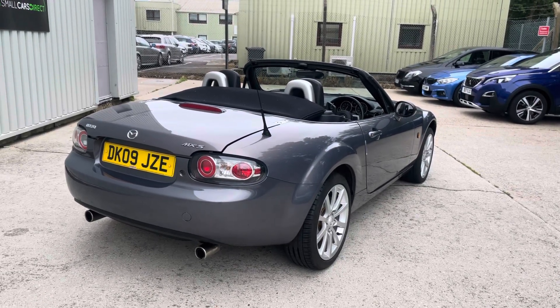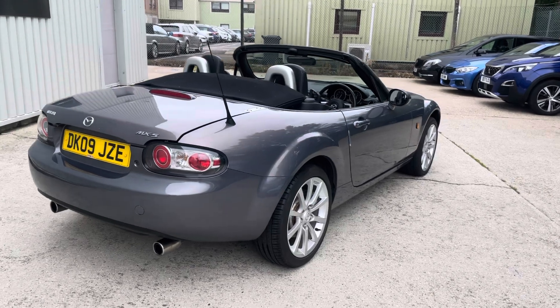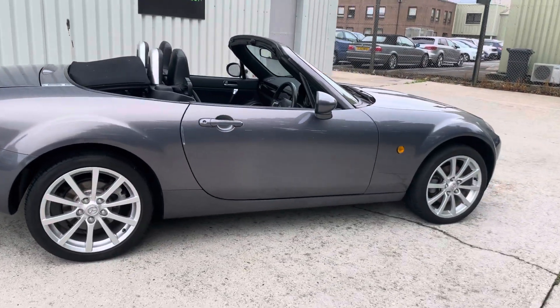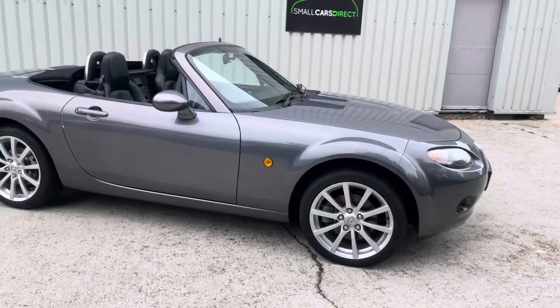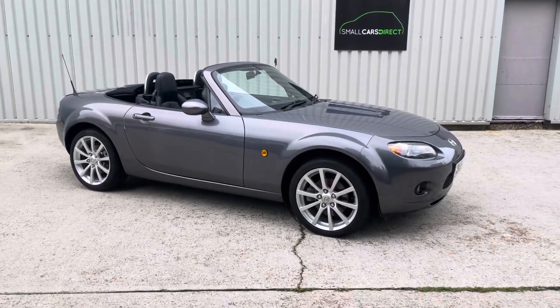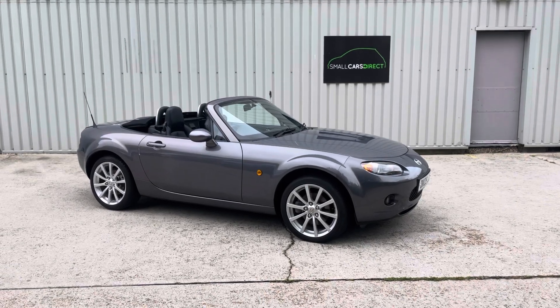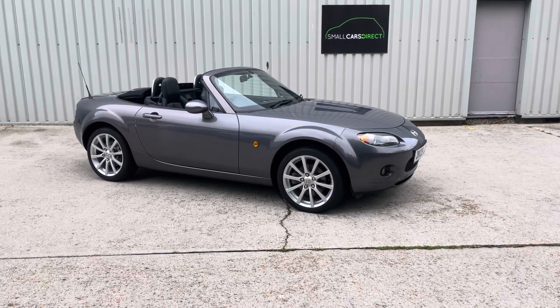If you need delivery, we can facilitate that nationwide — just give us a postcode and we can quote you for delivery to your door or preferred location. If you haven't done so already, please check out the 90 or so high definition photos of the car. It does look as good in the video and photos as it does in real life — you won't be disappointed. This is probably one of the better ones out there, so give us a call if you're interested. Thanks for watching, bye.